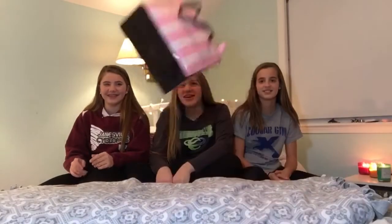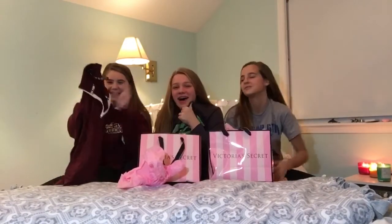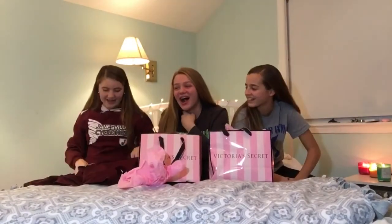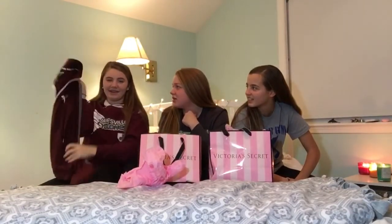The next store we went to was Victoria's Secret. The first thing we got was this maroon pullover half zip. This is normally like $50 but we got it on sale for like $35.